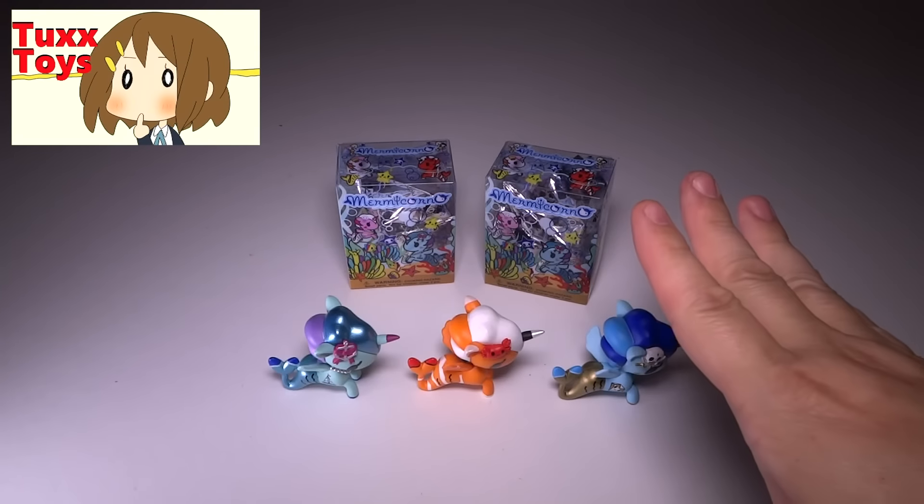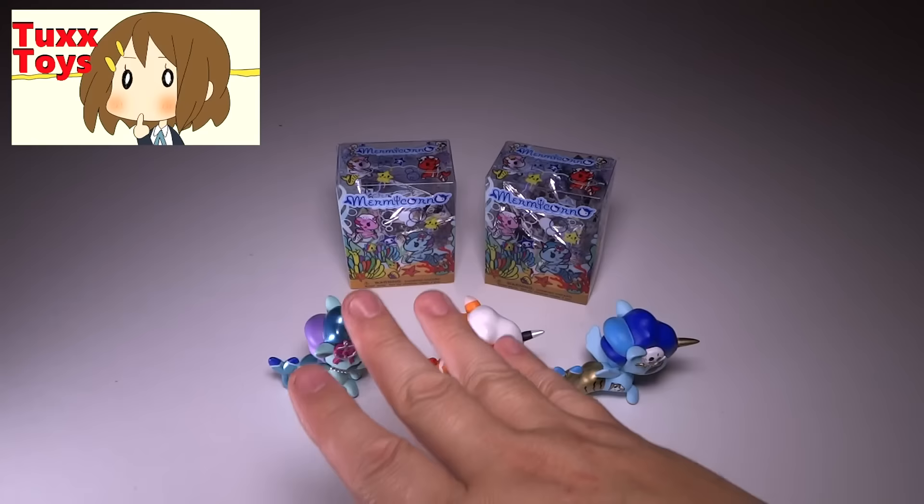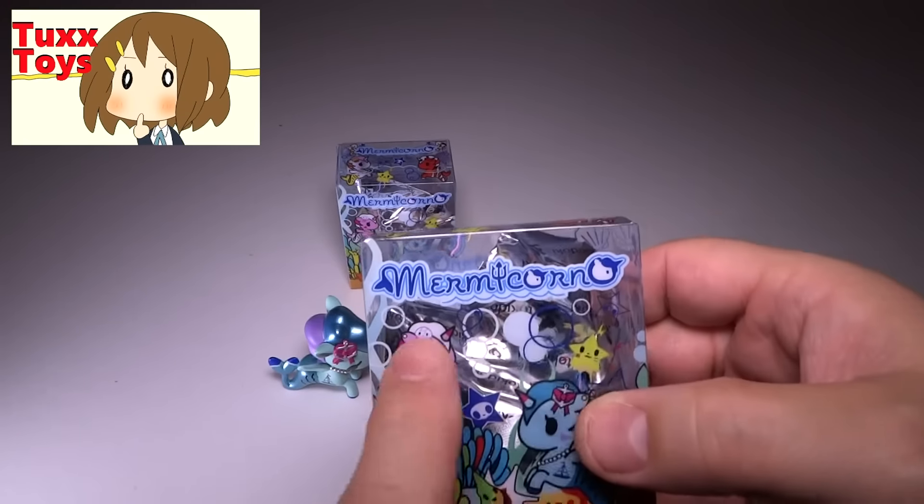Hey friends, Tux here. For this particular video we're continuing my quest to collect all of the mermaid unicorns from Tokidoki, the Muricornos.